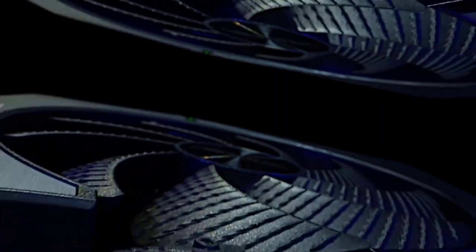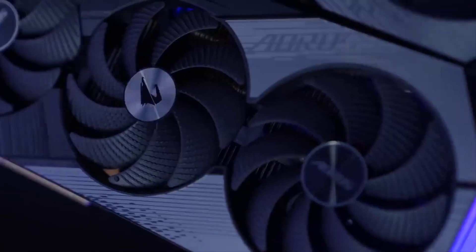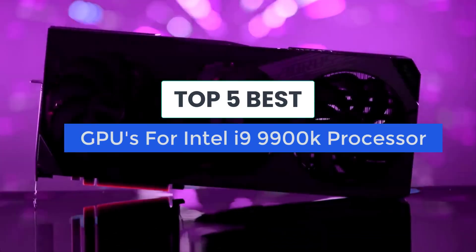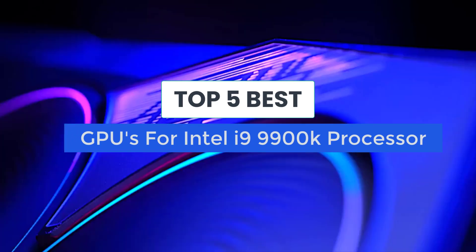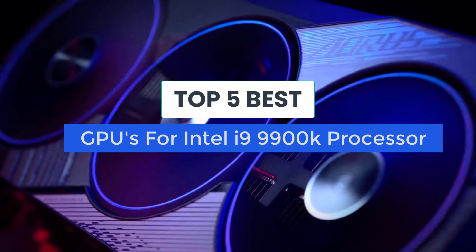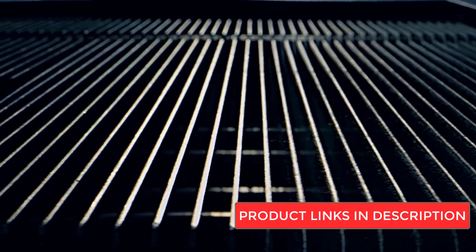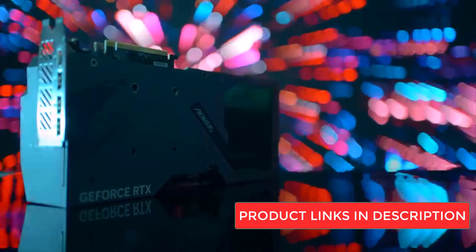As this technology continues to advance, it's becoming easier and easier to get the latest devices. That said, it can still be difficult to know which is best for you in the future, especially when there are so many choices. That's why we've put together this list of the 5 Best Graphics Cards for the i9-9900K right now. Don't forget to check out the links in the description for more information and updated prices.